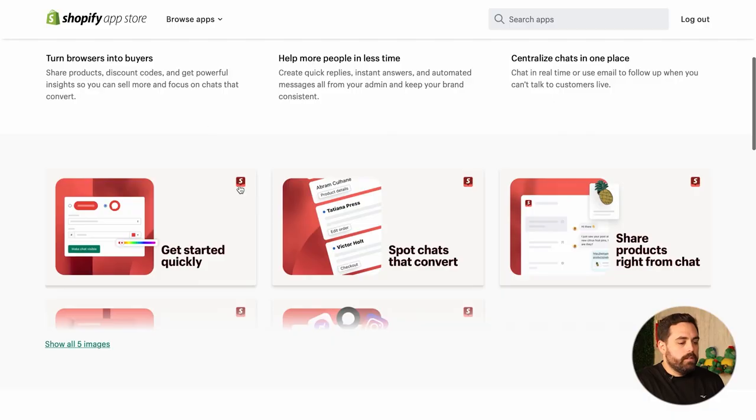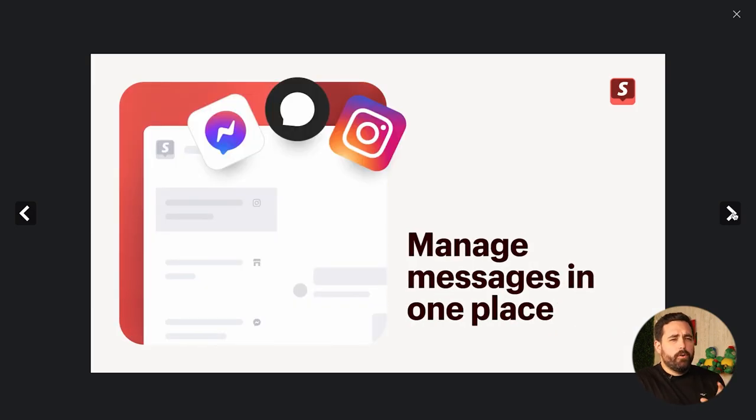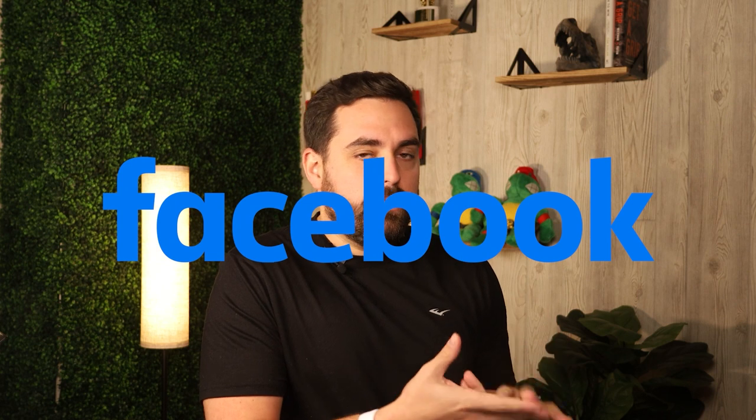This is one of those apps that is 100% free. You can also manage all your messages in one place — you can connect Facebook, Instagram, and so on, and when people DM you, it will come right into Shopify Inbox. Almost every chat app out there has this feature, but Shopify has really stepped up their game. You can't beat free, so that's why I do recommend this quite often.